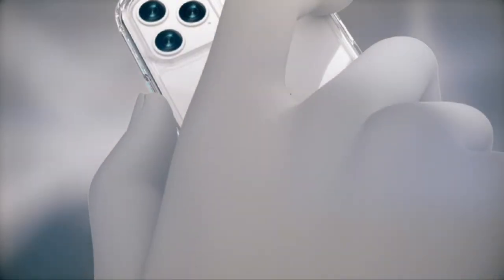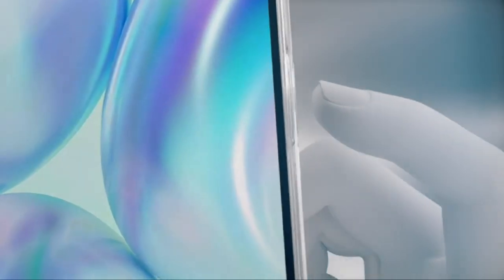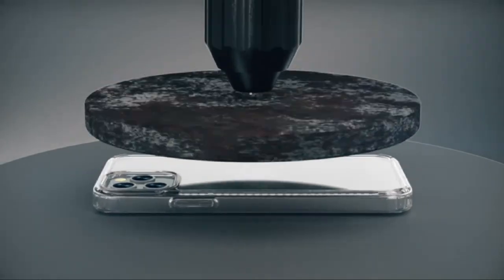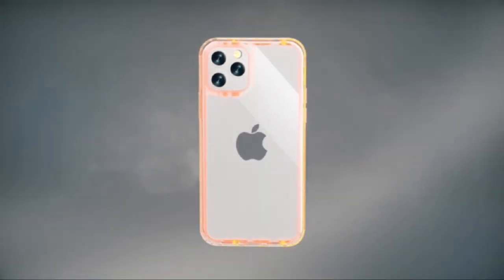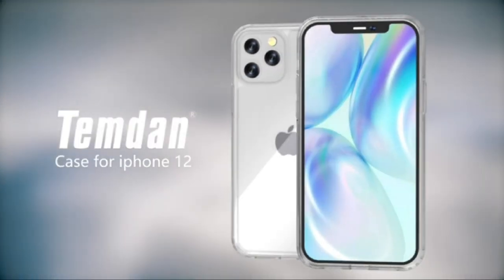Screen and camera protection. Ultra clear — high-grade case, clear as crystal, iPhone 12 and iPhone 12 Pro 6.1 inch original design flaunts. Wireless charging ready — thin enough with your case on to charge wirelessly.